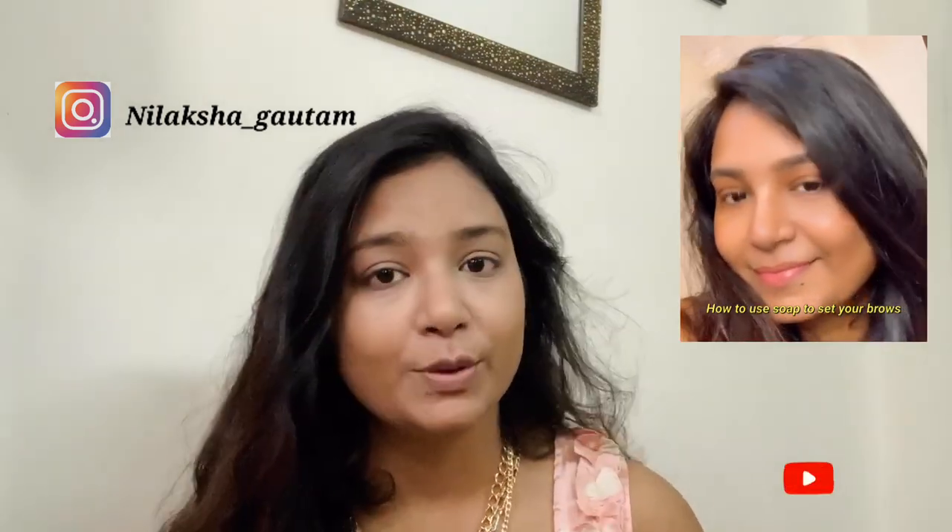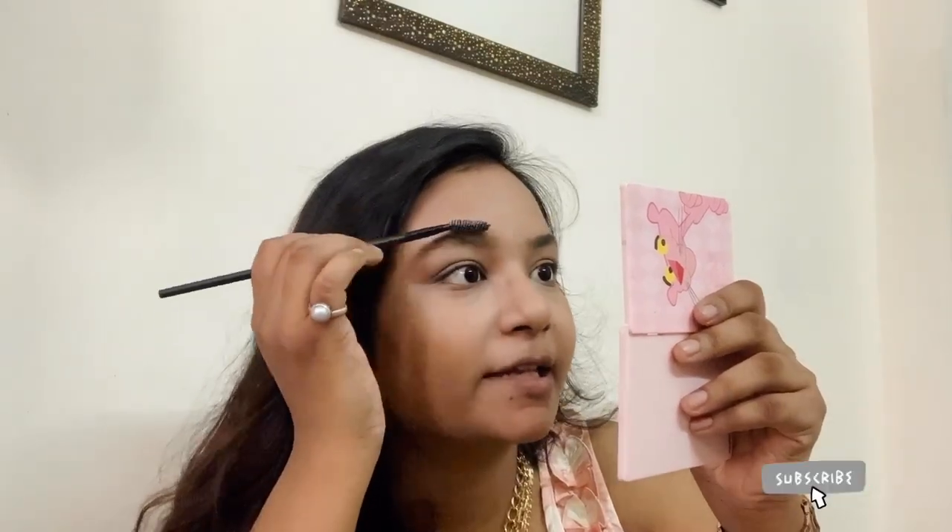For this wax brow look, I have already done a small tutorial on my Instagram — you can visit my account and see that video. This is the method makeup artists use on runways. You use wax to set your brows. I am using a butter soap from Forest Essentials — wet it, then take a spoolie, collect a little bit of soap, and start combing in an upward direction. Your brow growth will be even and your brows will look denser and bushier.